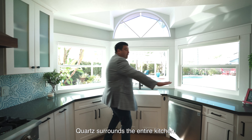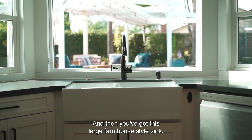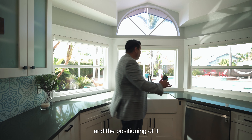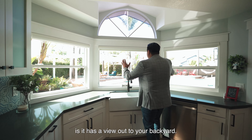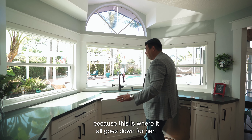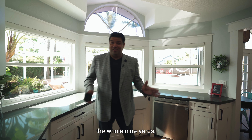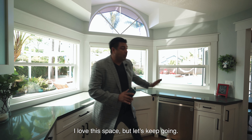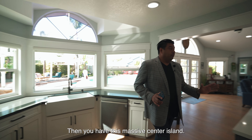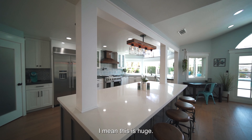Quartz surrounds the entire kitchen, and then you've got this large farmhouse-style sink. The real neat thing about the sink is it has a view out to your backyard — my wife would call this the command center, where she keeps an eye on the kids and the family. And then you have this massive center island — nine feet by four-and-a-half feet wide. You don't see center islands like this.